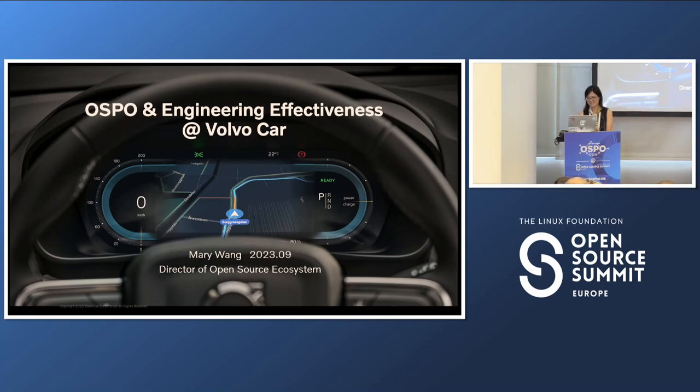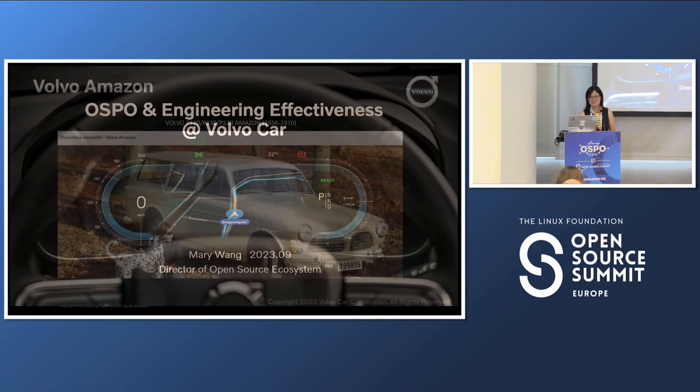My name is Mary Vang, and I'm a director of open source ecosystem for Volvo Car. My background is quite complicated — at the beginning I was a DevOps engineer, almost 10 years ago. I transferred to the CI/CD areas, continuous integration and continuous deployment. Open source is my side area in Volvo Car. I still remember last year, almost the same time in September, I joined the Open Source Summit in Dublin — that was my first time as a participant. So I'm lucky and happy this time, the second time, I can join as a speaker, especially together with Amazon.